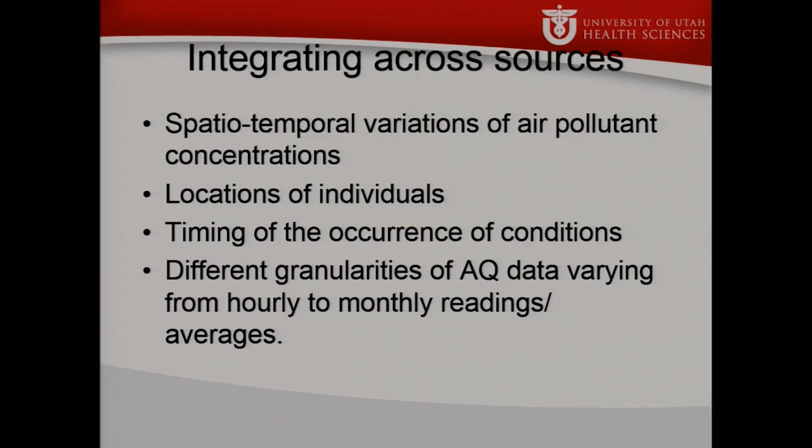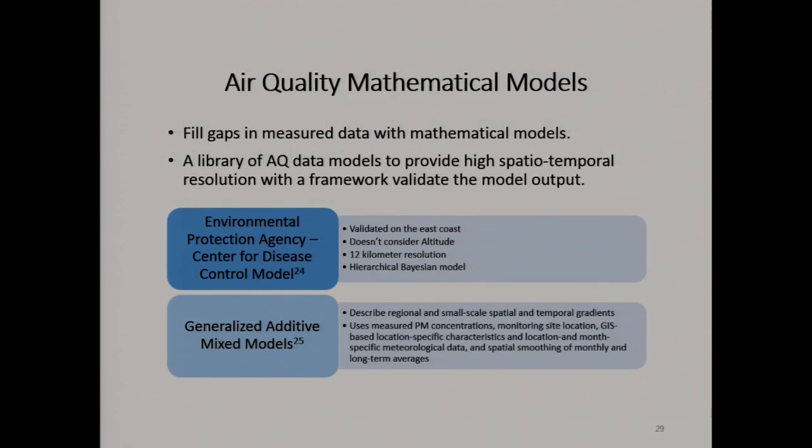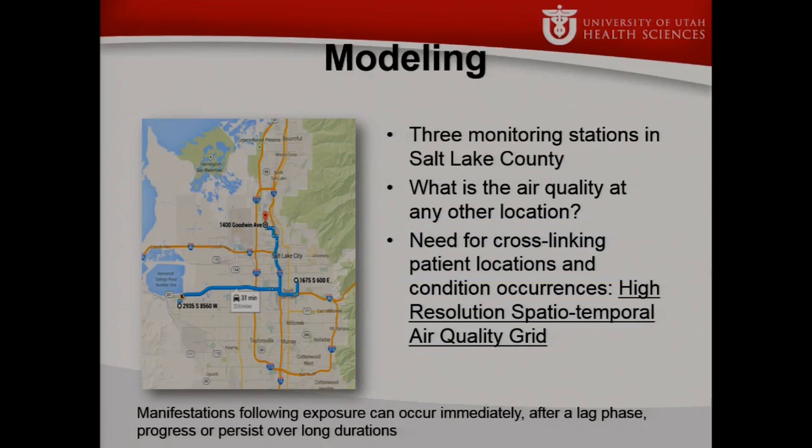Compounding that, if you think about exposures, there's the idea of where people are in relationship to the particulates. We have to fill in gaps in our knowledge with a bunch of different mathematical models. There are a couple of existing mathematical models, but we find they need to be extended and expanded. We have a couple of students working on the mathematical modeling piece.